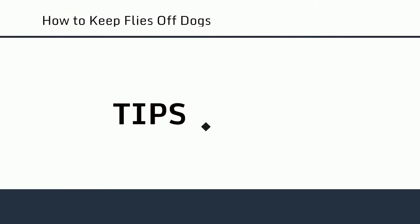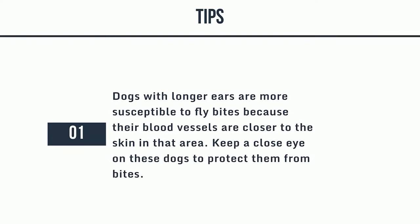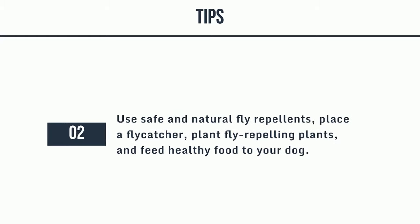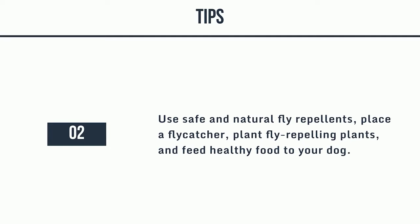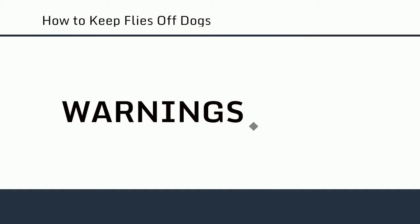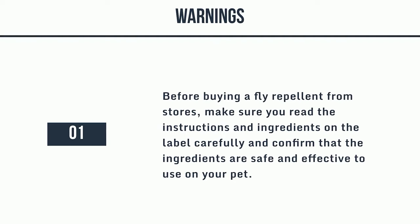Tips: 1. Dogs with longer ears are more susceptible to fly bites because their blood vessels are closer to the skin in that area — keep a close eye on these dogs to protect them from bites. 2. Use safe and natural fly repellents, place a flycatcher, plant fly-repelling plants, and feed healthy food to your dog. 3. Use fly screens or keep windows and doors closed to prevent flies from entering your home. Warning: Before buying a fly repellent from stores, make sure you read the instructions and ingredients on the label carefully and confirm that the ingredients are safe and effective to use on your pet.